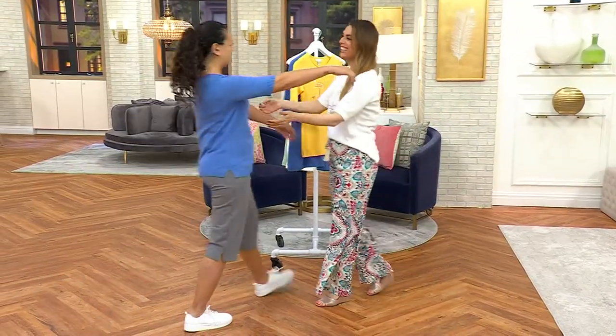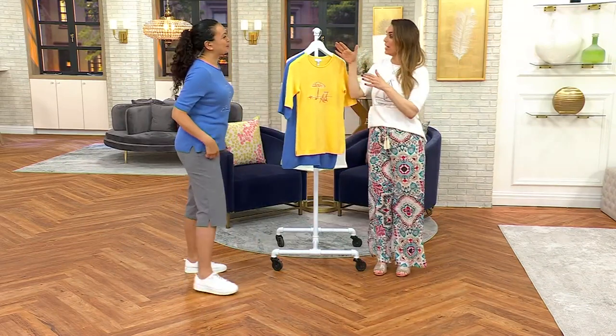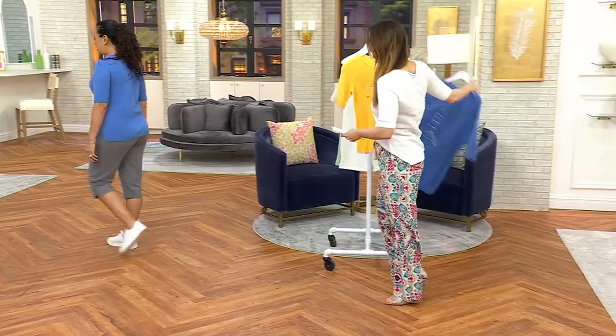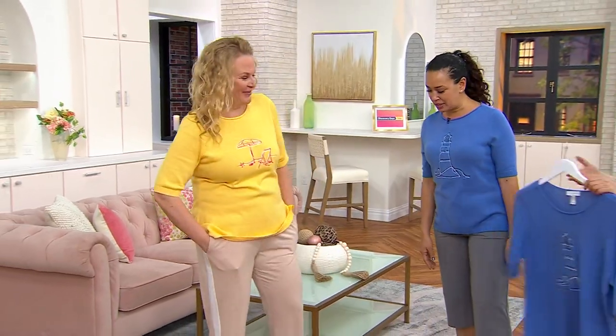Good morning, honey. How are you? So good to see you. Hi everybody. We're representing all three colors right here.